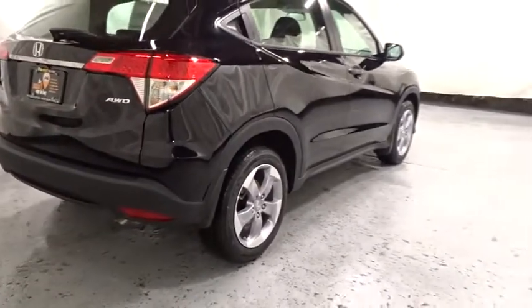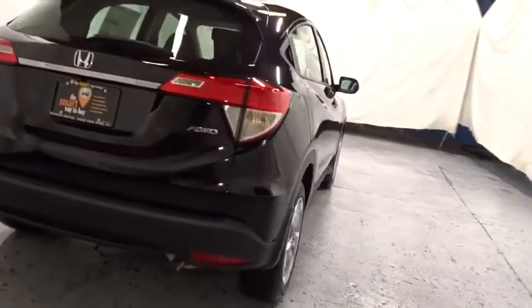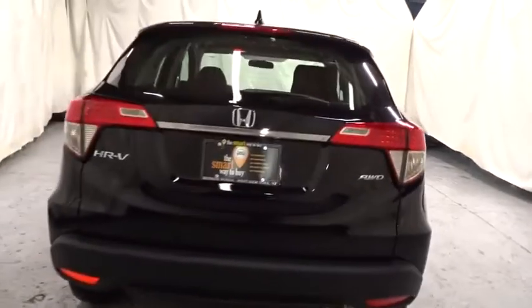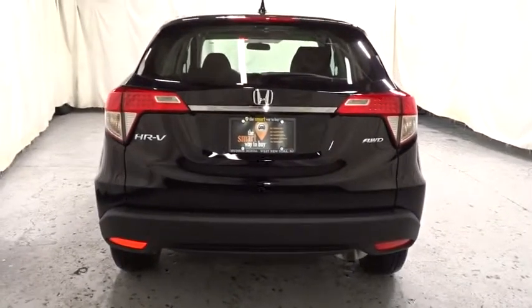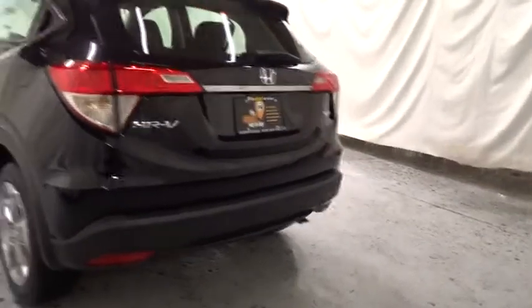Keyless entry. Trip computer. Brake assist. Day and night rearview mirror. Outside temperature gauge. Tachometer. Cloth seat trim. Engine immobilizer. Body color door handles. Low tire pressure warning. Four-piece floor mat set.